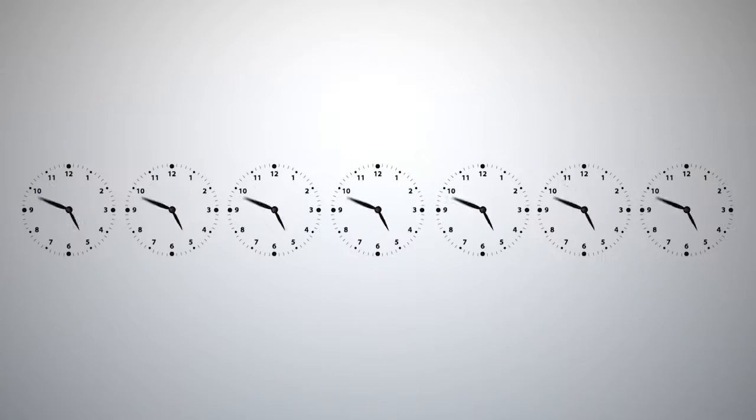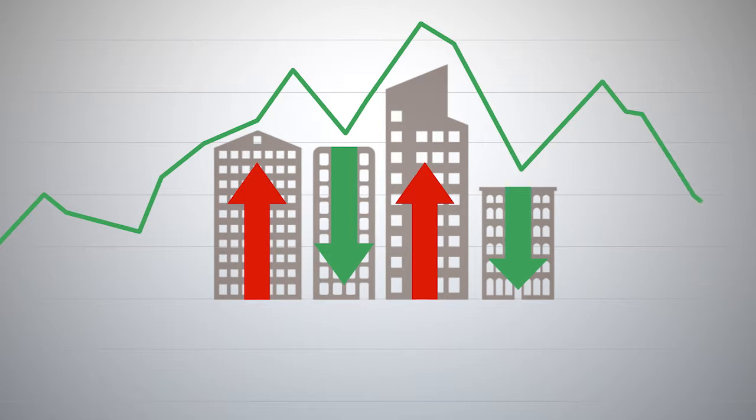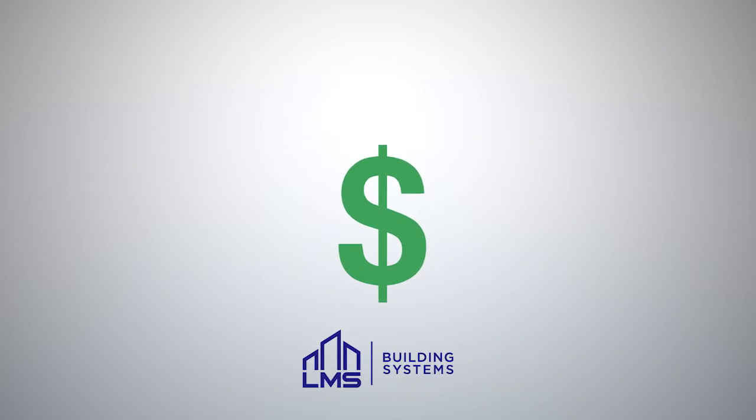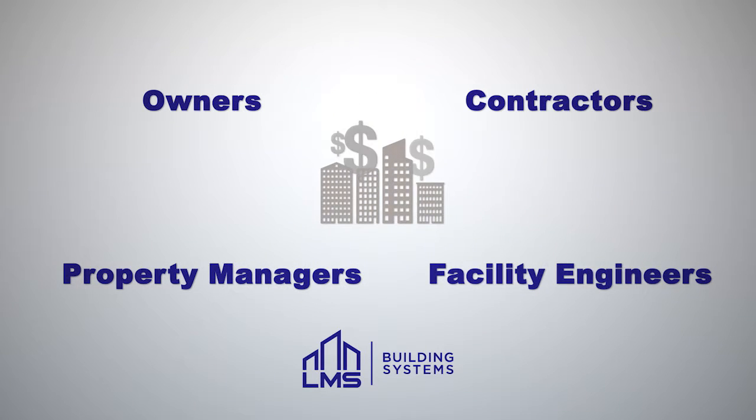But it is controllable. Do you wish someone would make energy management easier for you? Actually tie your energy expense to building performance and show you how to save money? LMS Building Systems specializes in bringing visibility to building owners and managers who want to control energy expense.